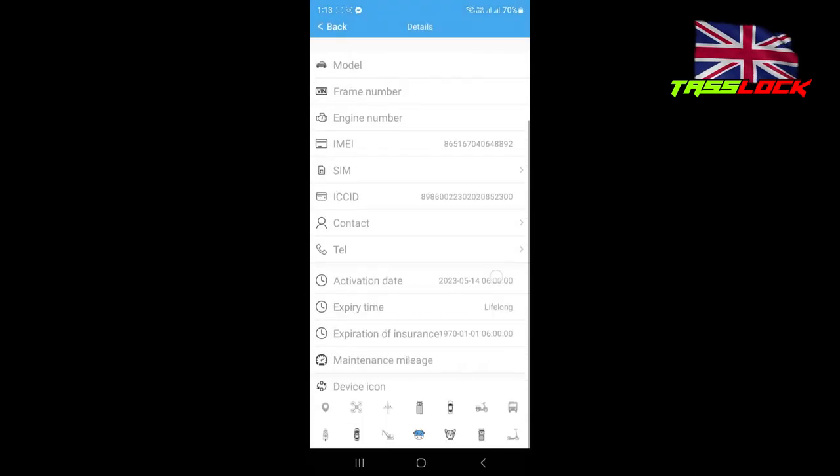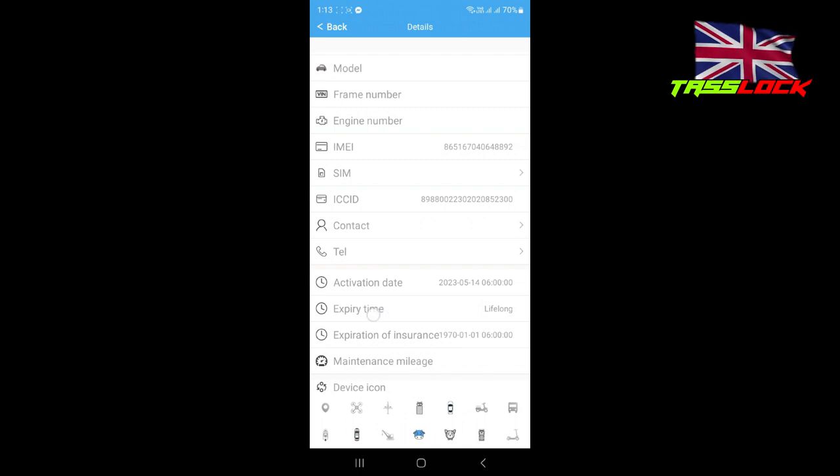When you press detail you can see the expire time. The expire time is lifelong — that means you don't have to pay any money monthly or yearly. It will not expire. Teslog GPS tracker is for lifetime.